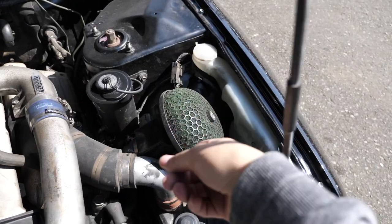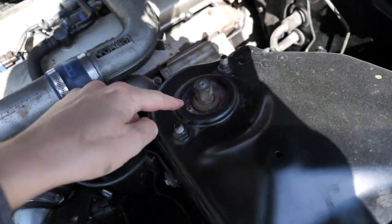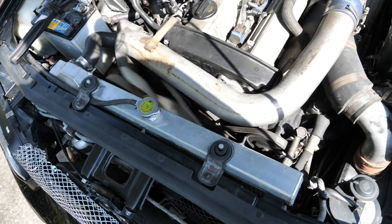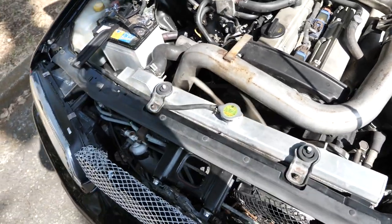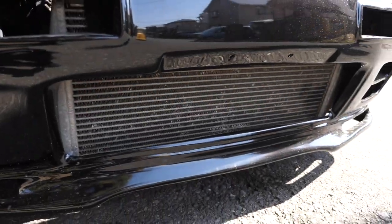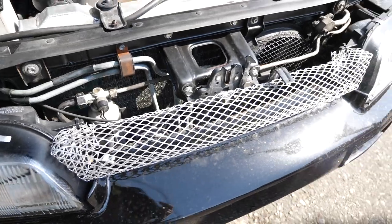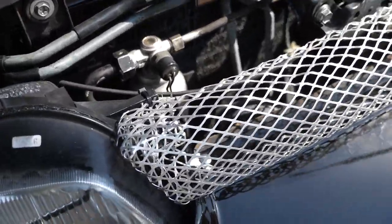We have an aftermarket HKS air filter, aftermarket HKS adjustable suspension, an alloy radiator — don't know the brand of that, maybe Blitz, it looks just like the Blitz ones. We have a front aftermarket front mount intercooler, again don't know the brand, but very well could be Blitz. Aftermarket do-it-yourself style grill there — kind of an interesting little thing, see how they folded it in there.